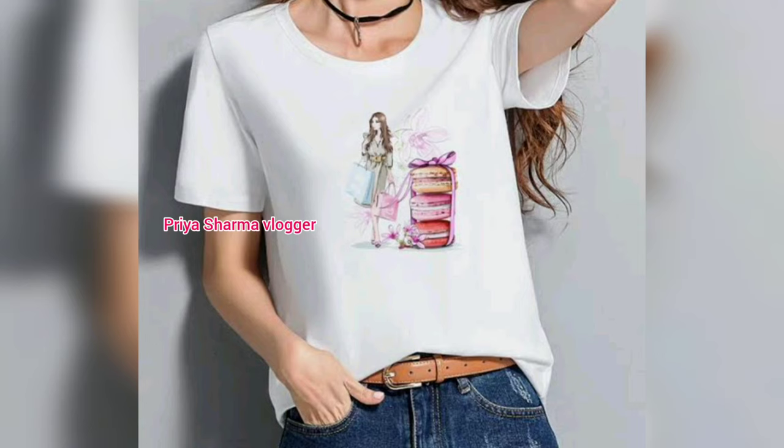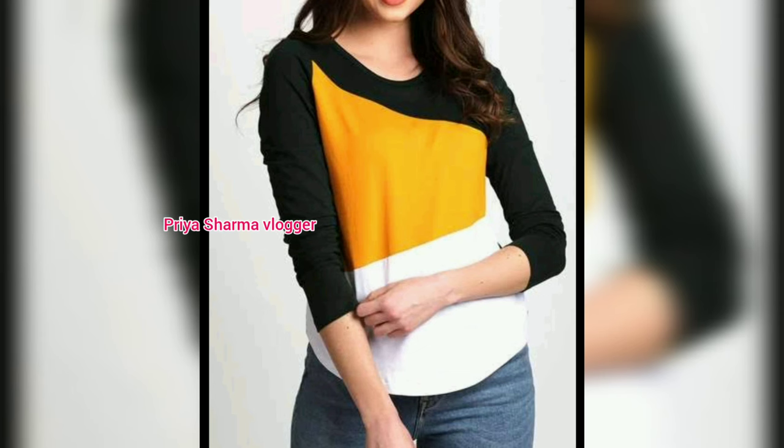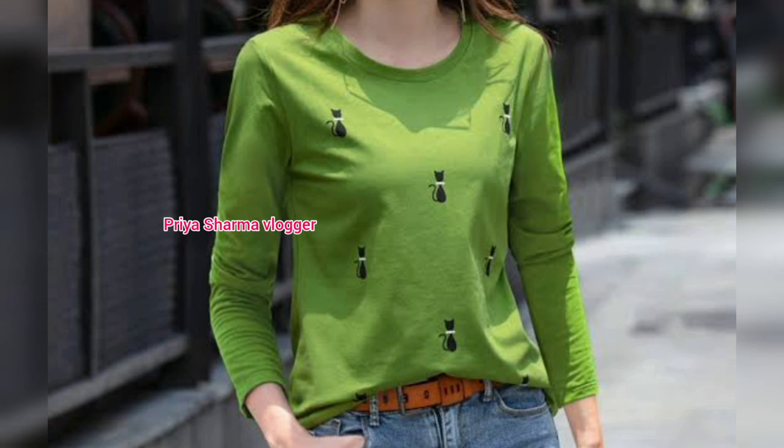Subscribe to the channel to see more fashion content. Also try to wear these designs — it is a better collection with better colors and a stylish look.